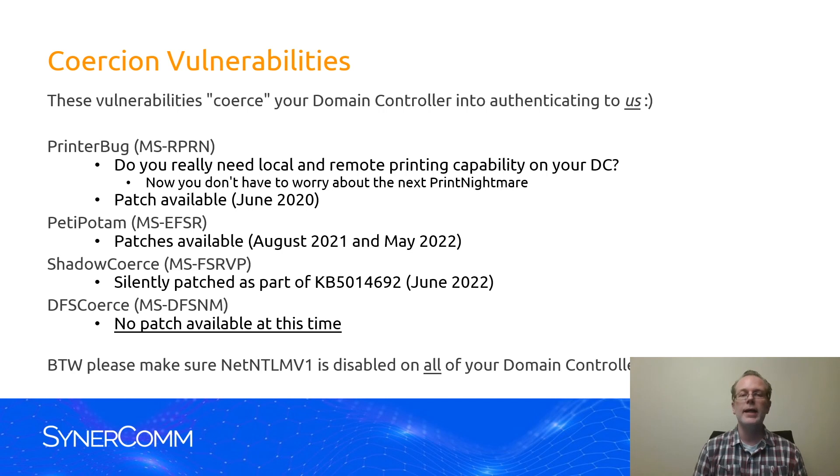By the way, we're talking about ADCS vulnerabilities here. But if you still have Net NTLMv1 enabled on your domain, a coercion vulnerability itself can actually be used to just take over the entire network, because we can retrieve the NTLM hash just through that coercion vulnerability.